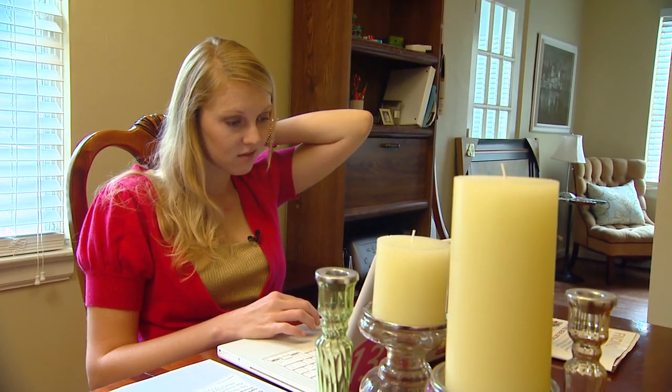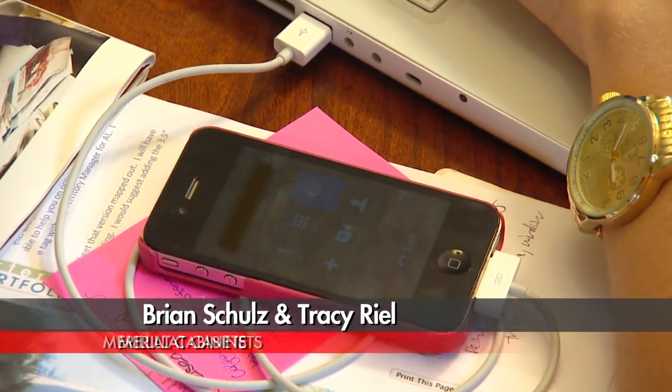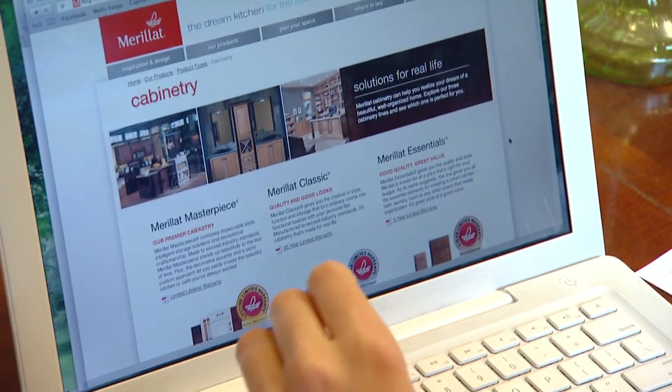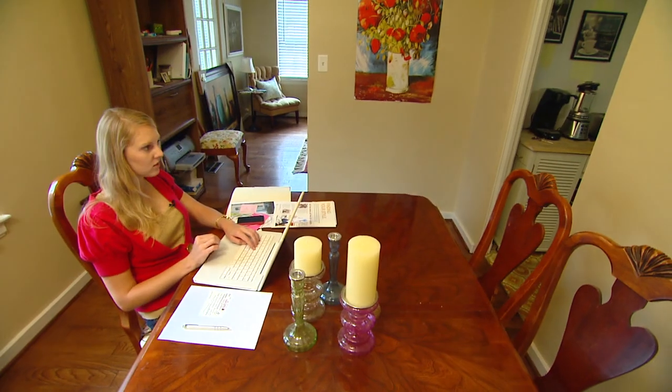The designers ask how Chelsea uses or foresees using her kitchen space — whether she entertains or works in the kitchen. Right now, she does more baking than cooking, but she foresees it becoming an entertainment space. Marillac has agreed to help out with the design and provide some cabinets for the kitchen.